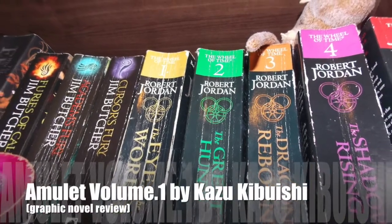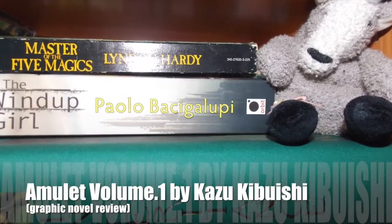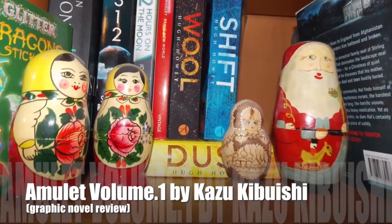Sit back, relax, and maybe get yourself a snack. Me and you gonna have a little chat about the book. Hi guys!